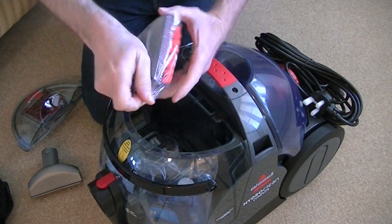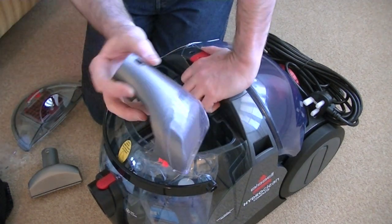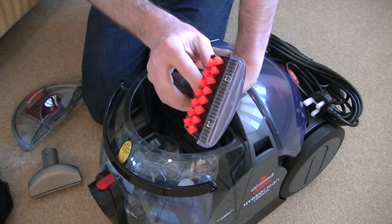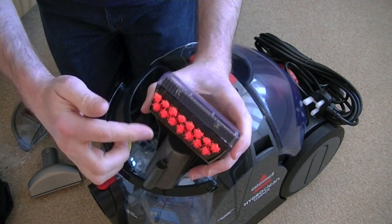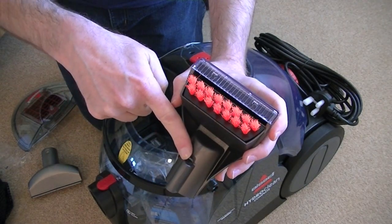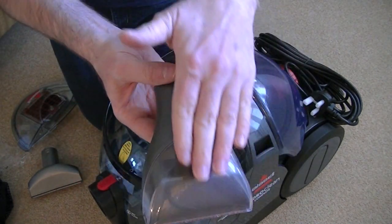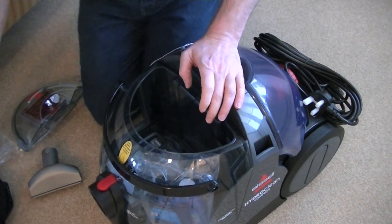And here we have the small wash head, which is ideal for deep cleaning your stairs, deep cleaning your upholstery, your car interiors, your seats, your footwells. You've got two rows of static brushes there, the suction channel at the front, and at the back is where the shampoo sprays out onto the fabric. It's got a clear window at the front so you can see all the dirt being sucked up — very satisfying to see all your muck.